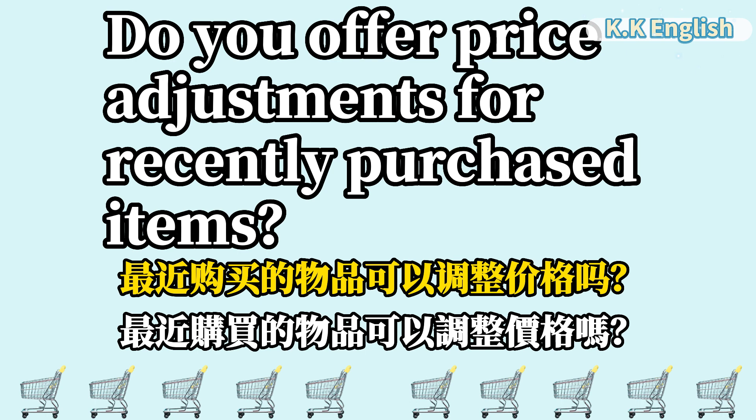最近购买的物品可以调整价格吗? Do you offer price adjustments for recently purchased items?